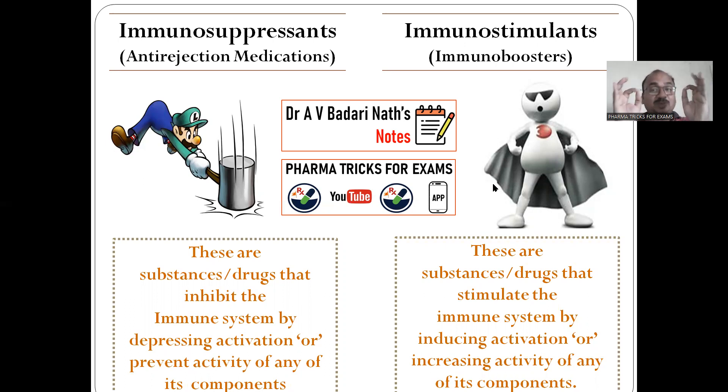I will explain you. Immunosuppressants are also very essential for human beings. In some situations, in some circumstances, like kidney transplantation, organ transplantation, immunosuppressants are compulsory. Without giving immunosuppressants, you cannot transplant the organ from one person to another person — any organ, either it may be a kidney, or it may be a lung, or it may be a liver, whatever it may be.